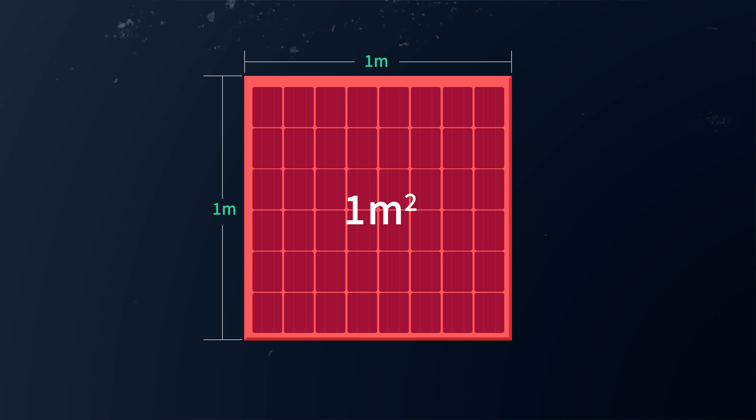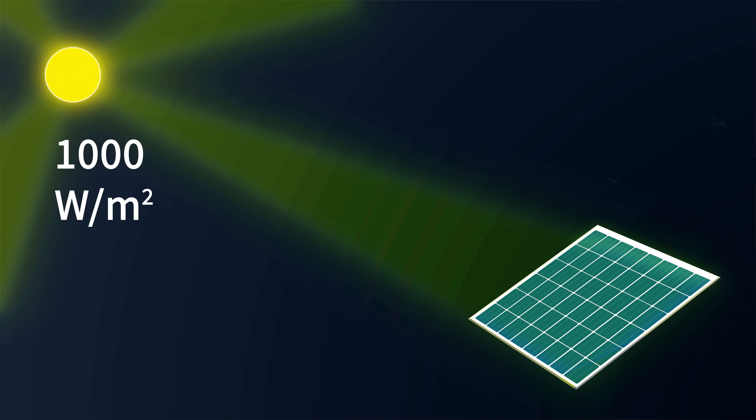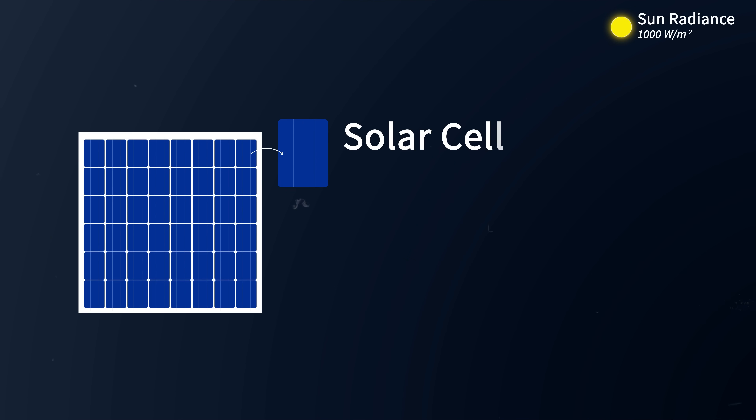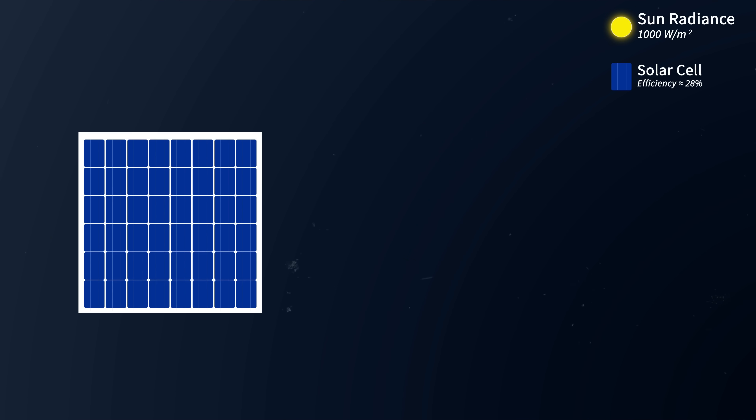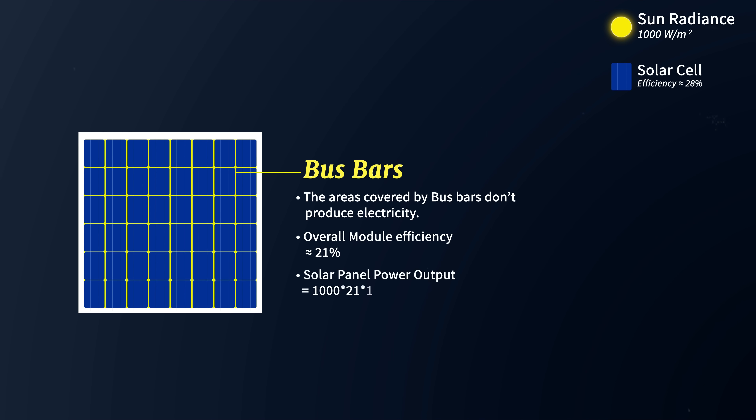To illustrate what efficiency looks like, imagine a solar panel that's one square meter in size positioned toward the sun, which provides 1000 watts per square meter of irradiance. While the solar cells themselves might have an efficiency of up to 28%, that's not the only factor at play. Separating the solar cells are thin strips of metal referred to as bus bars, which connect the solar cells and carry the direct current electricity to the inverter. Since the areas covered by the bus bars do not produce electricity, the overall module efficiency in this example is reduced to just 21%, meaning the panel would produce 210 watts of electrical output.